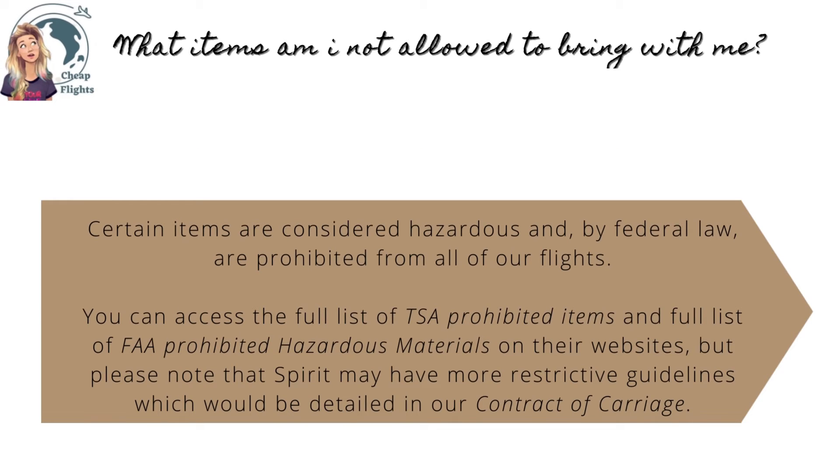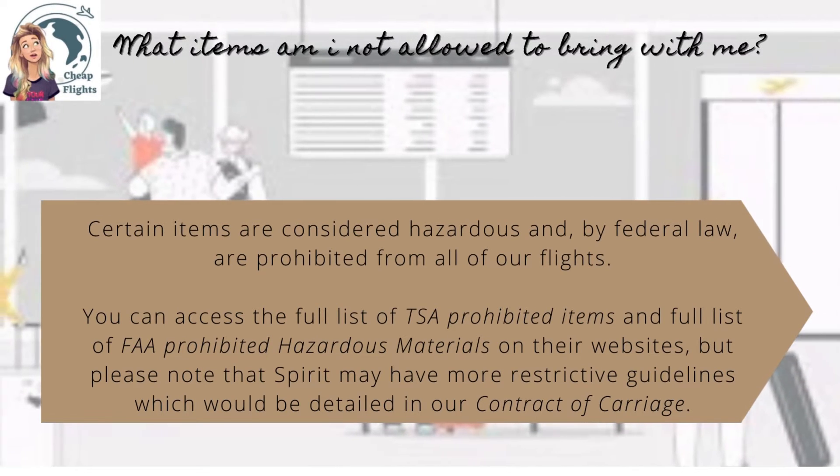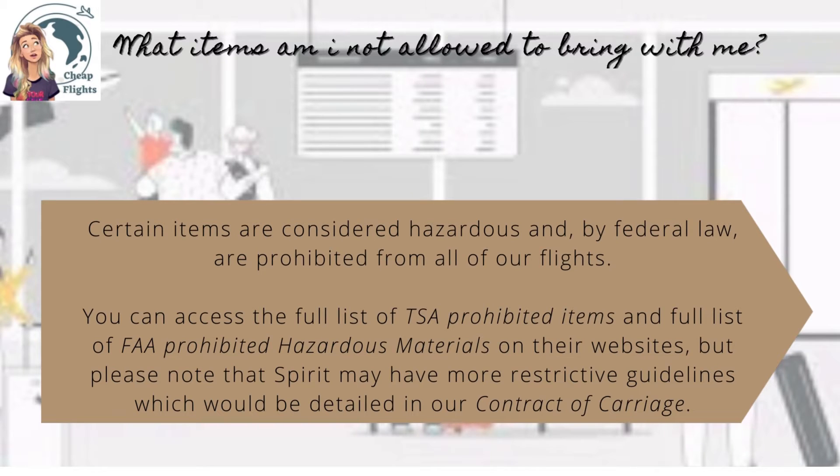What items am I not allowed to bring with me? Certain items are considered hazardous and by federal law are prohibited from all flights. You can access the full list of TSA prohibited items and the full list of FAA prohibited hazardous materials on their websites.